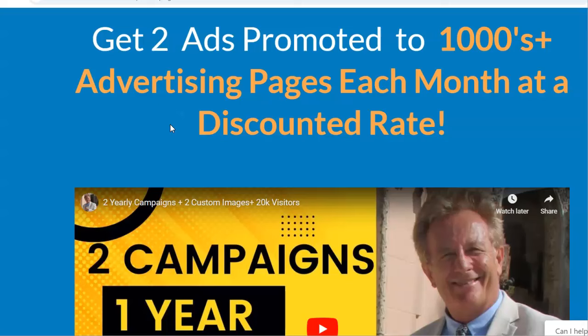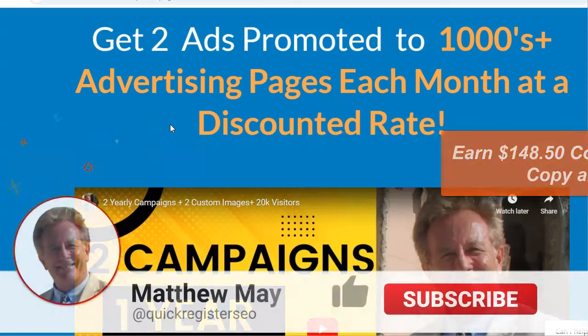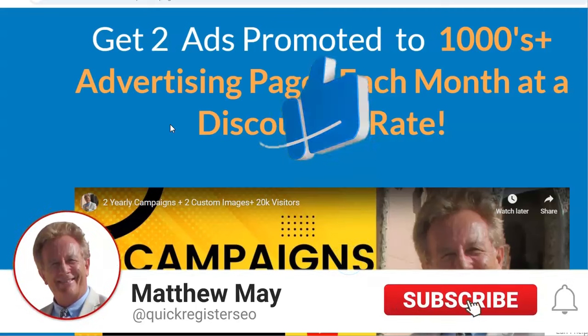In this video, I'm going to show you how you can make $148.50 commissions just by copying and pasting. Before I go on, I'd like to ask you to subscribe to my YouTube channel. Thank you so much.